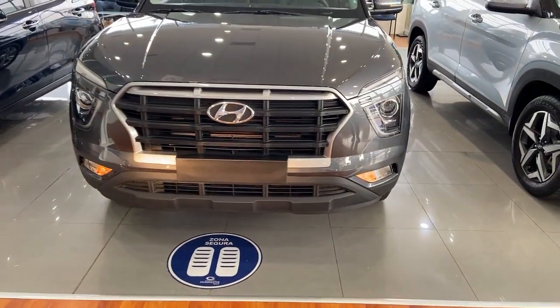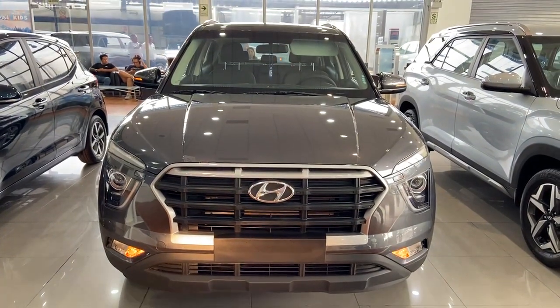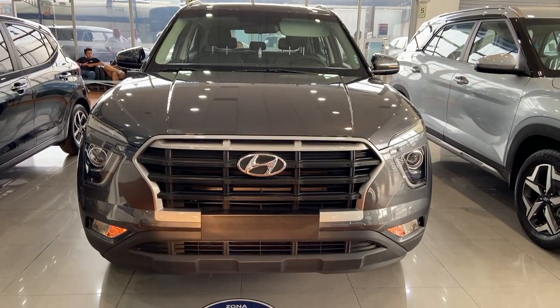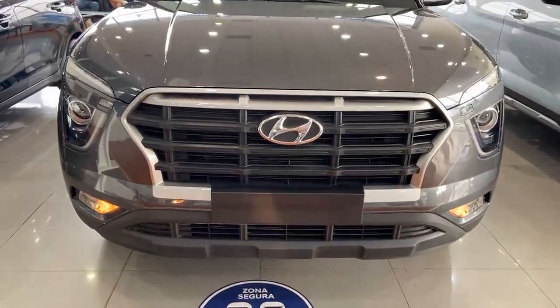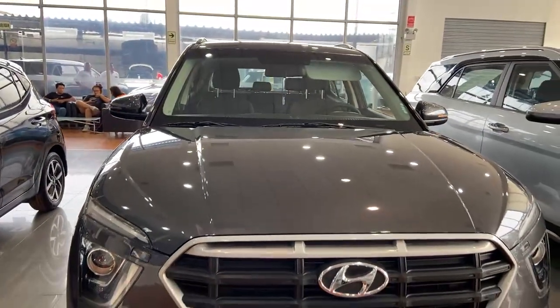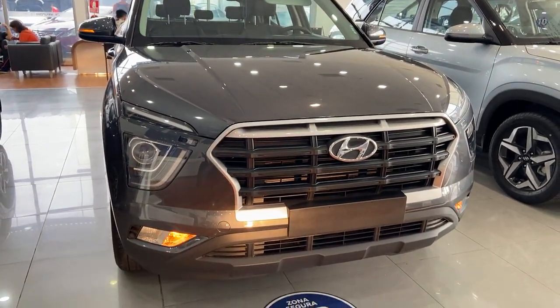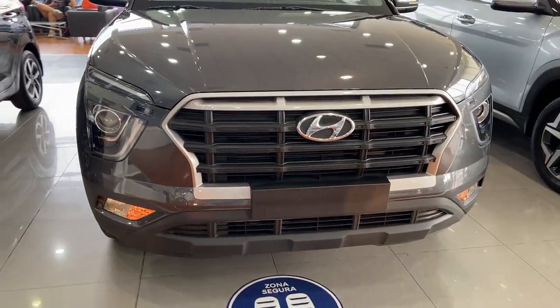Es una SUV importante, amada por el tipo de motor. Este vehículo viene con un motor 1.6, que es bastante económico. Vemos un carro con líneas muy bien marcadas, que es la aerodinámica del carro, lo que hace un vehículo muy exclusivo. Deportividad, amado por las familias por el interior del vehículo. El confort de espacios es muy bueno.